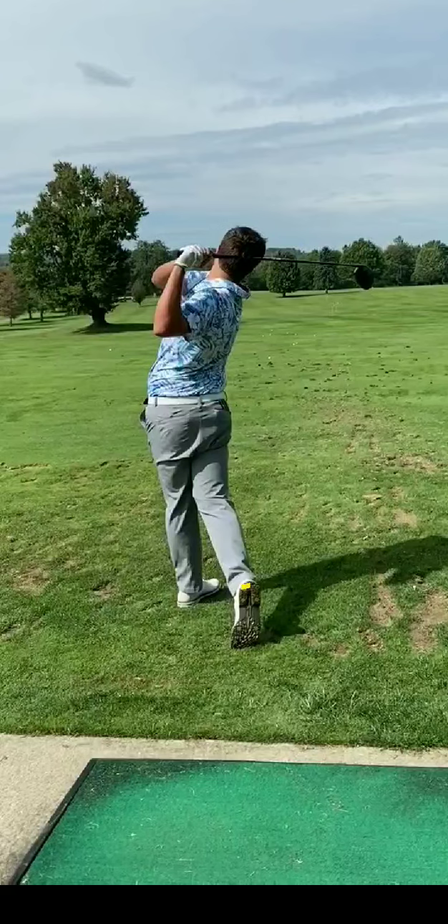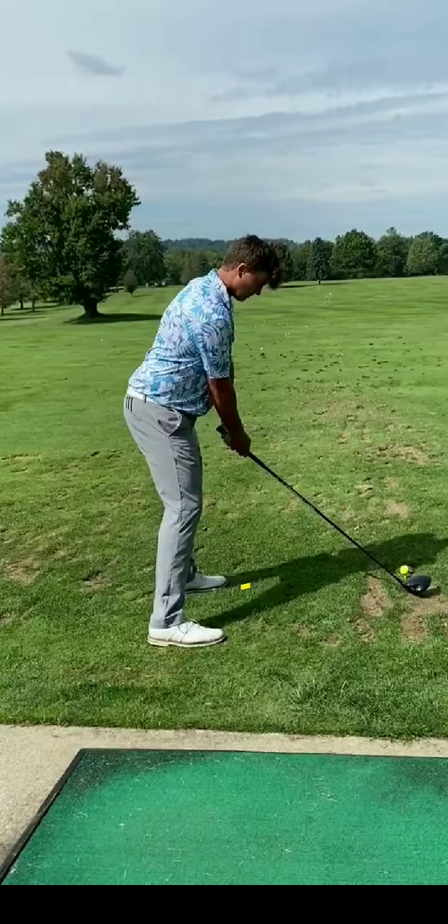Scores are getting better, but more importantly, his ball striking is much better. Now, this is a driving range swing, and the swing in competition is a little bit different than this. We're still working on it — it hasn't been perfected yet, so to speak — but the takeaway is much better.